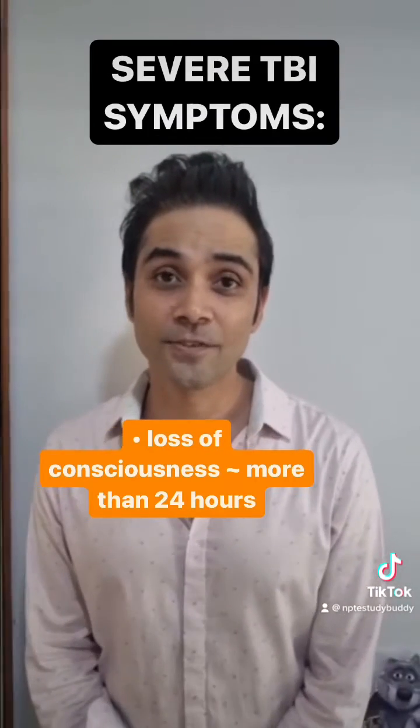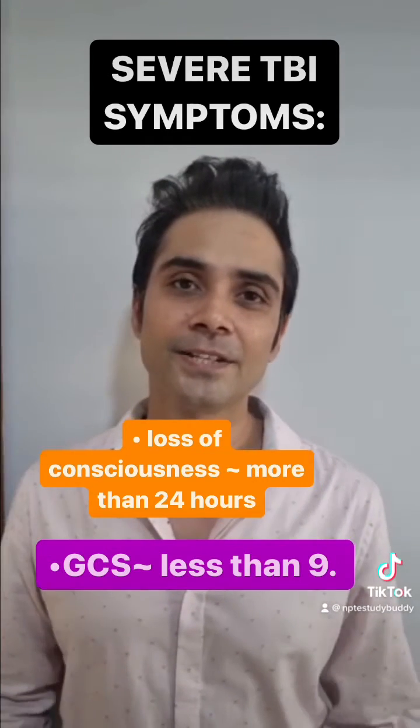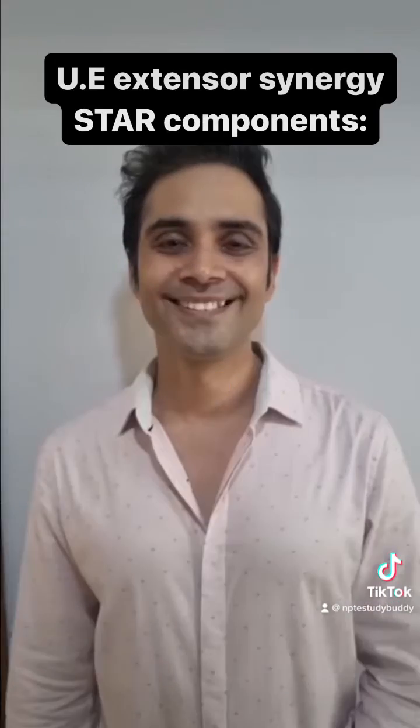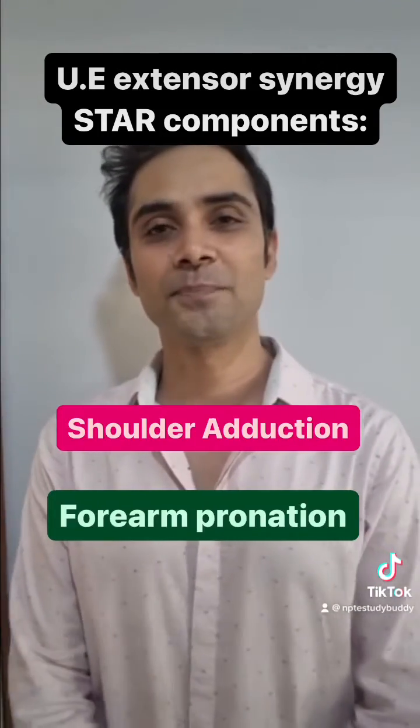Loss of consciousness for more than 24 hours and a GCS score of less than 9 is indicative of severe traumatic brain injury. The star component for upper extremity extensor synergy is shoulder adduction and forearm pronation.